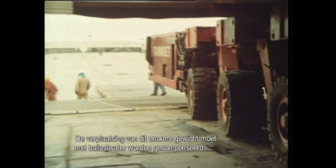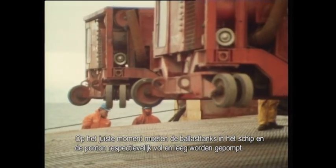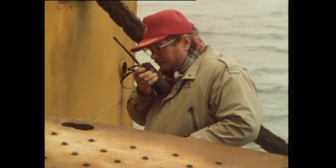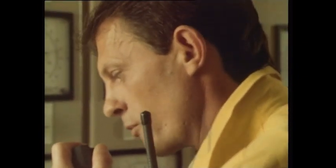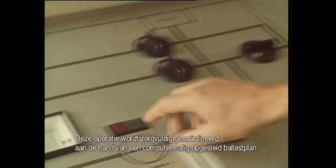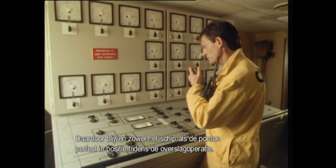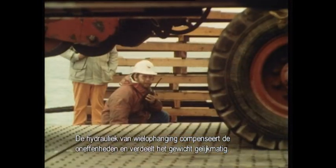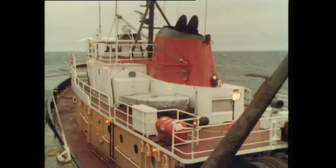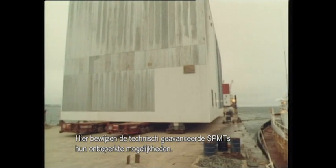The enormous shift of weight must be counterbalanced. The right amount of water has to be pumped out of or into the ballast tanks of the pontoon and vessel at exactly the right moment. This operation is carefully coordinated on the basis of a computer-designed ballast plan. In this way, both the pontoon and the ship maintain perfect position during the transfer operation. The sloping surface of the slipway is fully compensated for by the hydraulic wheel suspension system, which distributes the load evenly to the wheels at all times.